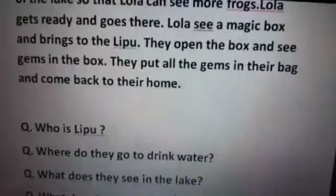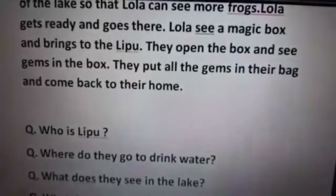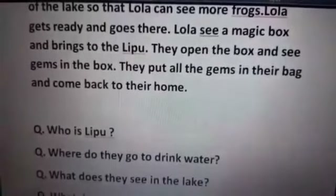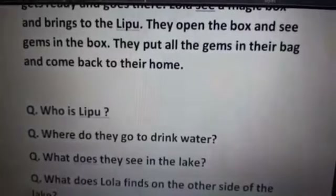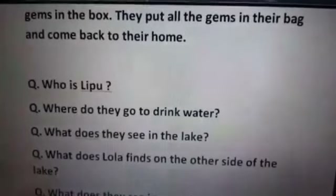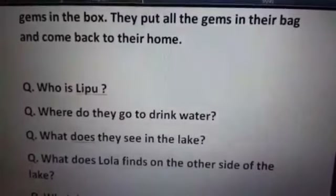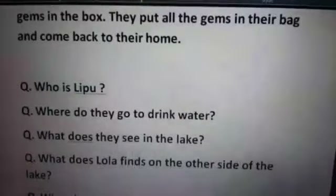Where do they go to drink water? They go to drink water in the lake. What do they see in the lake? They see so many frogs. What does Lola find on the other side of the lake? Lola finds a magic box.